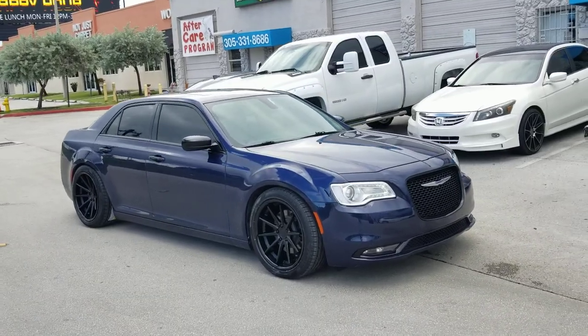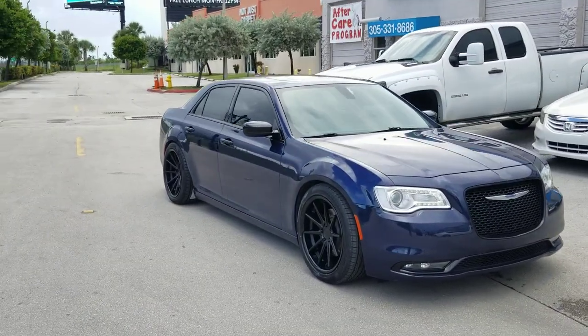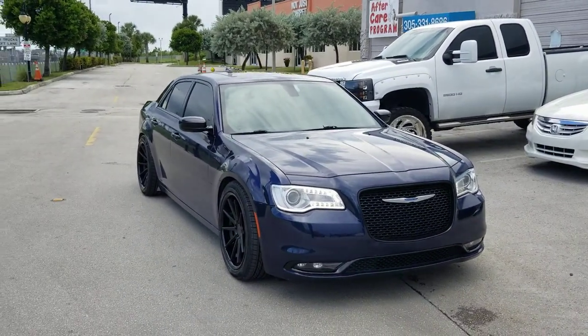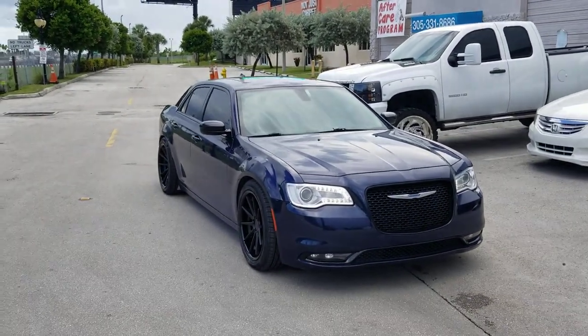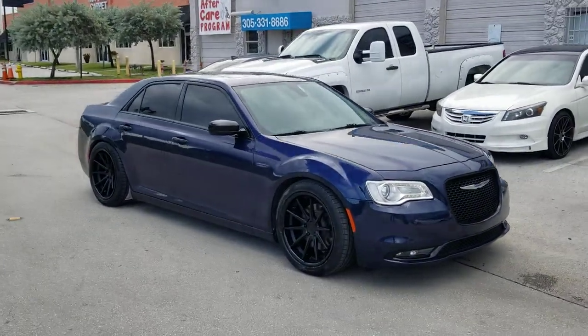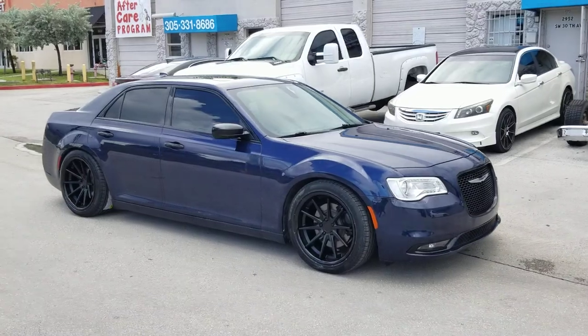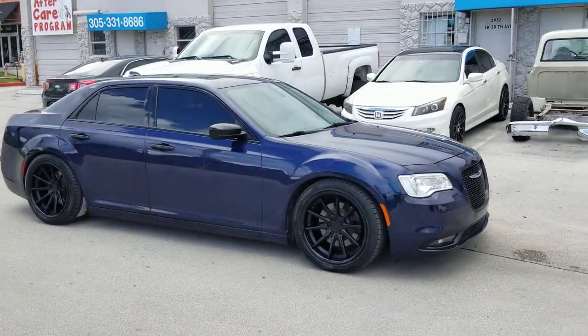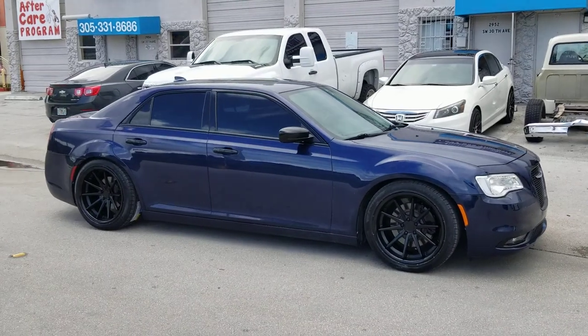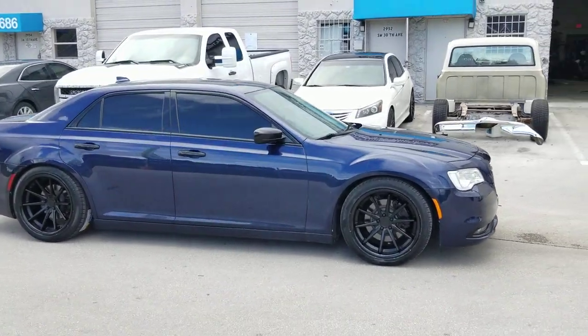Right now we're looking at a new model Chrysler 300, all wheel drive. Got the staggered on there — 20 by 9, 20 by 10 and a half, 245/45/20 in the front and 275/40/20 in the rear. 20 by 9 in the front, 20 by 10 and a half in the back. This is the all wheel drive, definitely available for the rear wheel drive too, but I know you all wheel drive guys have a hard time finding wheels.